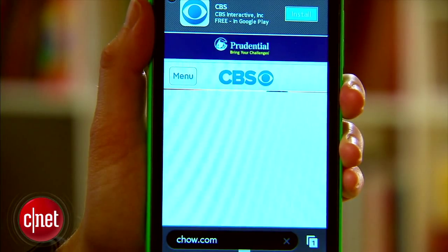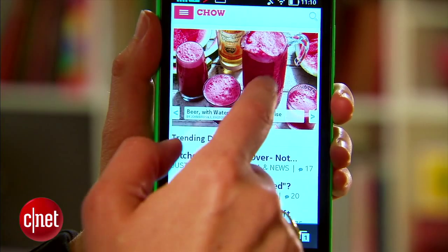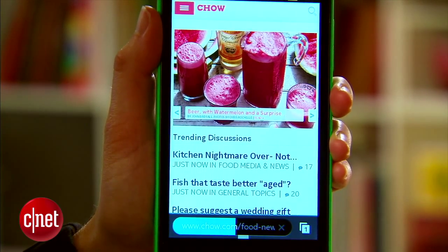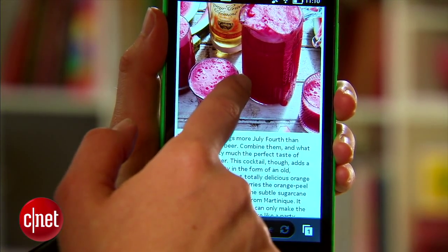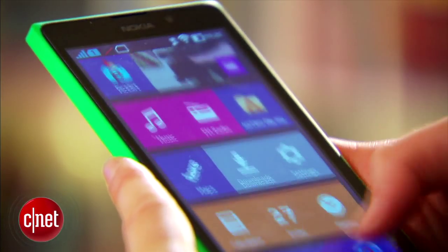Even though the screen is 5 inches, pixel density is pretty low — about 187 ppi versus somewhere in the 300 range for higher-end phones. So although you do get the real estate for watching movies and reading articles, you're still not going to see as sharp and crisp detail as you would on a higher-end phone. This phone is definitely in the budget end of the range.